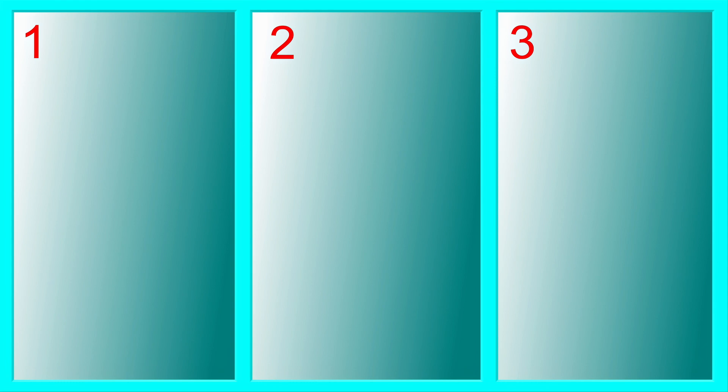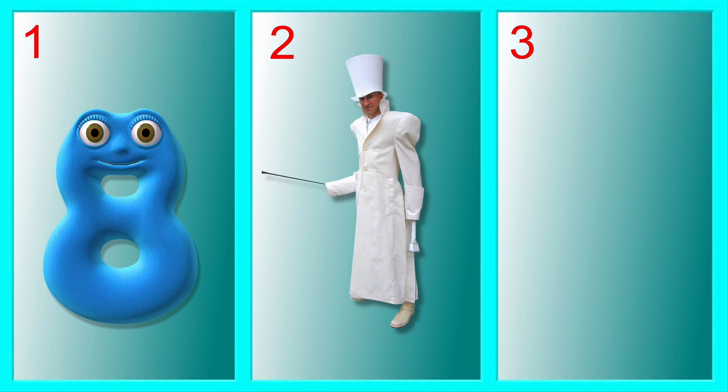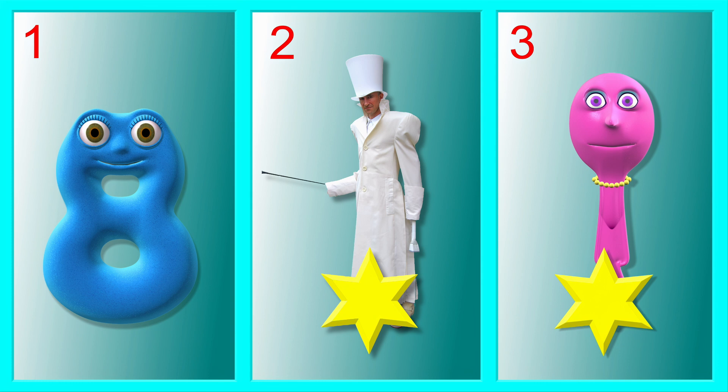How about these three? Which two go together? The Number Taker and Spooky Spoon go together. They are both Meanies.